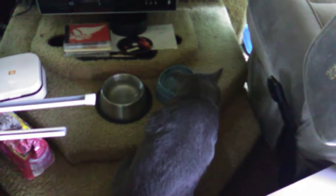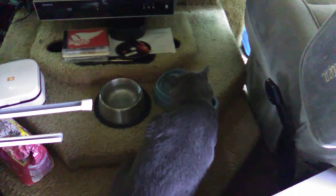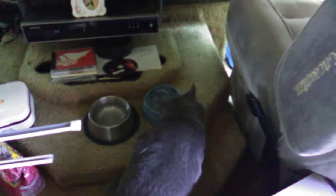Let me show you Smokey Cat. He's doing what he does best — eating. And this cat, I'm going to tell you, he can eat. Sure can. Alright, well I've got to clean my front windshield. Talk to you later.